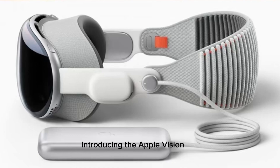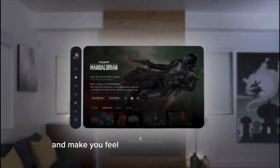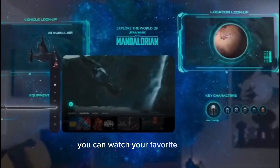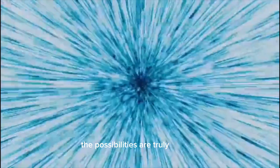Introducing the Apple Vision Pro. This can transform any room into your own personal theater and computer, and make you feel like you're a part of the action with special audio. You can watch your favorite shows from anywhere in the world. The possibilities are truly endless.